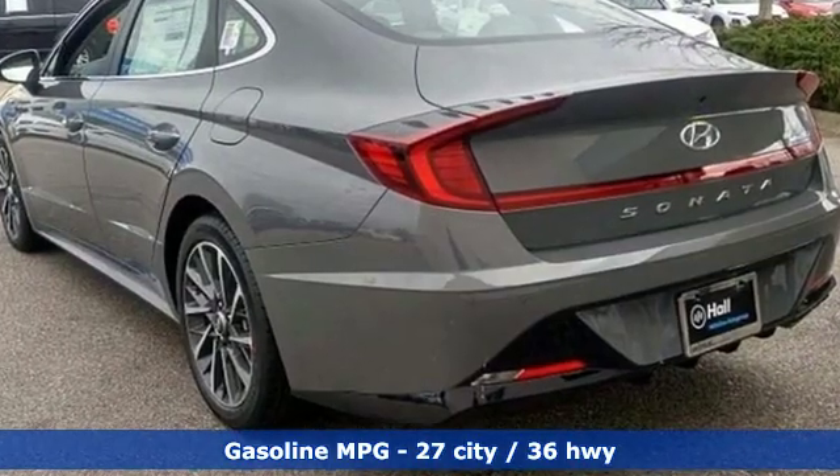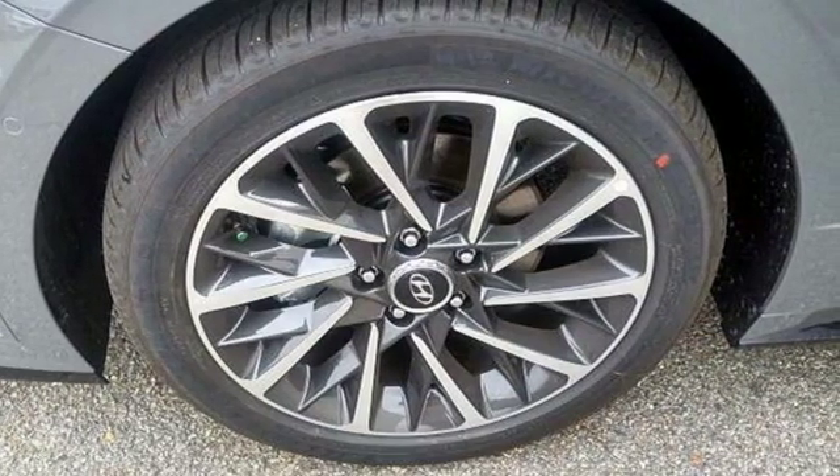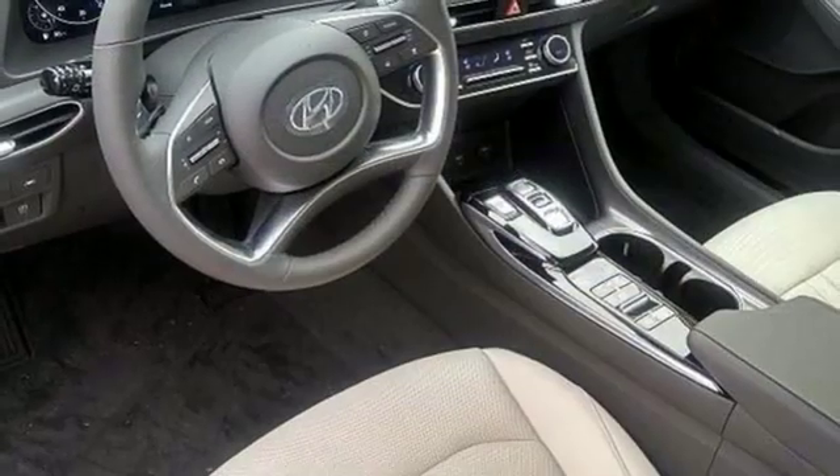Streaming audio, power heated mirrors, front heated and ventilated leather bucket seats, autonomous cruise control, doors and push button start proximity key.